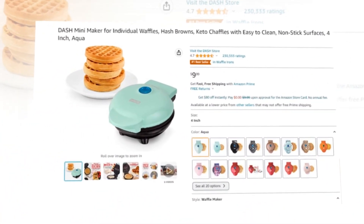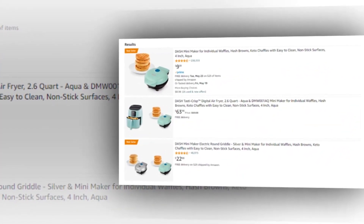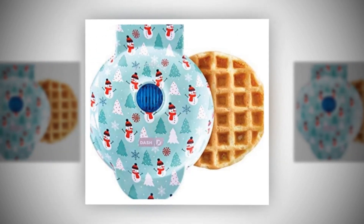Our today's winning product is the Dash Mini Maker for individual waffles, hash browns, keto chaffles with easy-to-clean, non-stick surfaces, 4-inch, aqua.